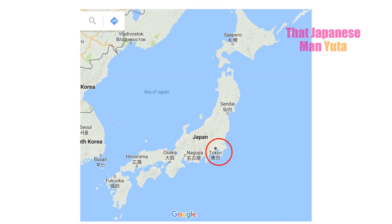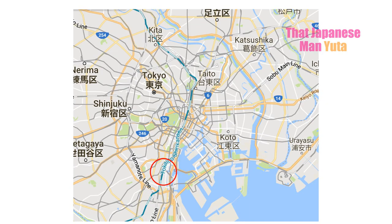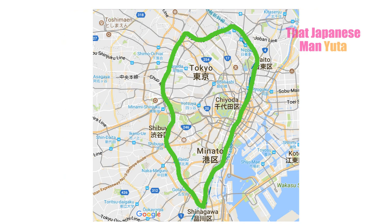Your cost of living will be very different depending on which area of Japan you live in. For example, Tokyo and around are way more expensive than any other parts of Japan. One person pays 93,000 yen — about $930 — for a flat in central Tokyo, but another pays 64,000 yen for a similar sized flat in Osaka. Within Tokyo, the Yamanote line — shown in green — is the most important line, and inside this line is more expensive than outside. The southern half inside the line is more expensive than the northern half.